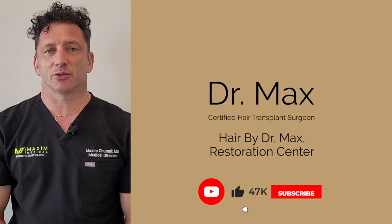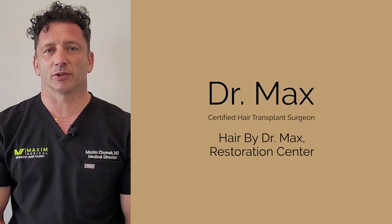Hi, I'm Dr. Max and I'm a certified hair transplant surgeon in Fort Lauderdale, Florida.